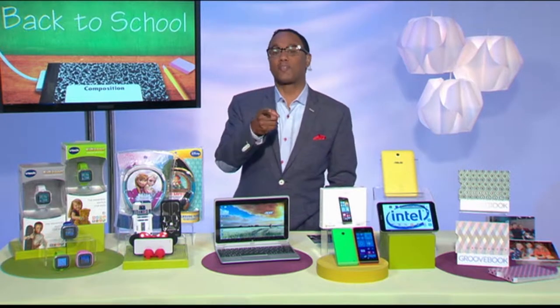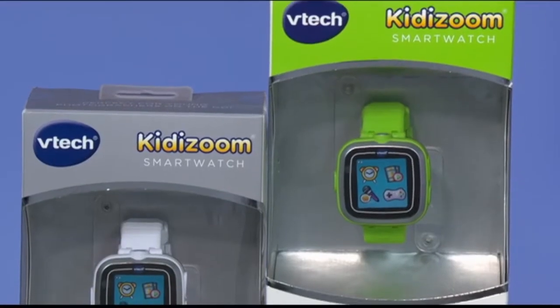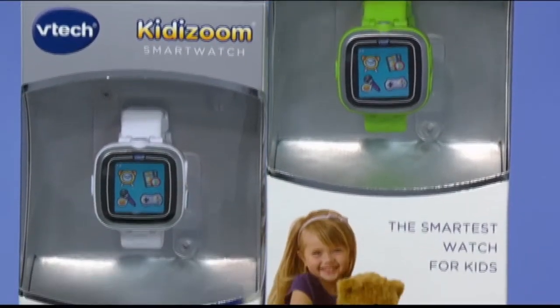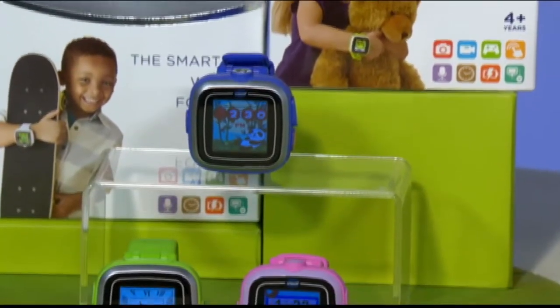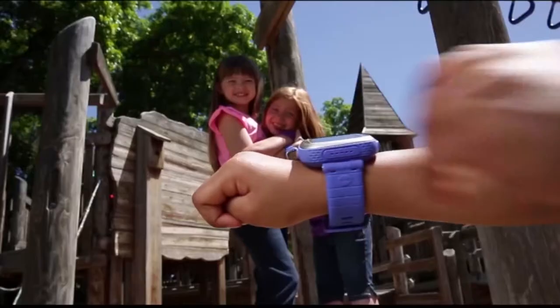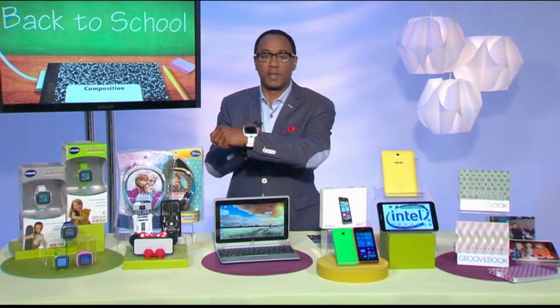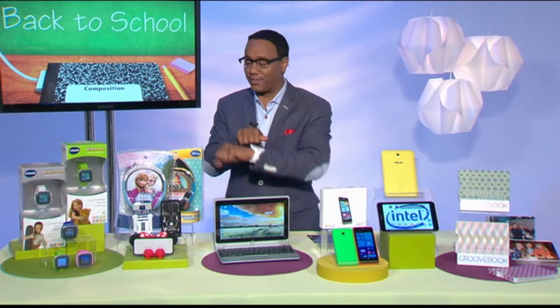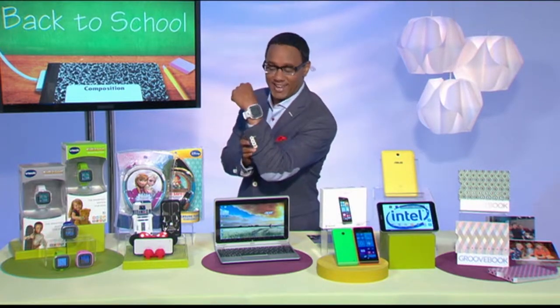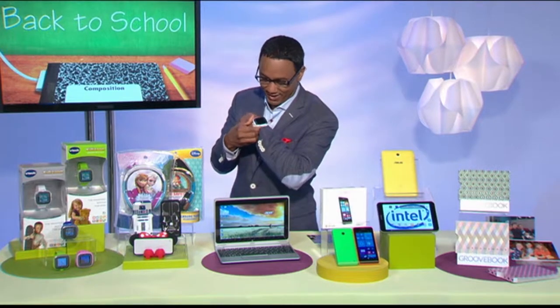The other one that kids are going to like are smart watches — a lot of people are wearing devices and kids see their parents wearing them too, but now they have their own. VTech has come out with the Kidizoom smart watch. It has a camera, video recorder, photo effects, and built-in games. It has a big, easy-to-use color touch screen and it's super durable — kids can wear this at the playground and not worry about it getting destroyed. It also has parental controls. I've actually been wearing it here in the studio and shooting pictures of the staff and crew.